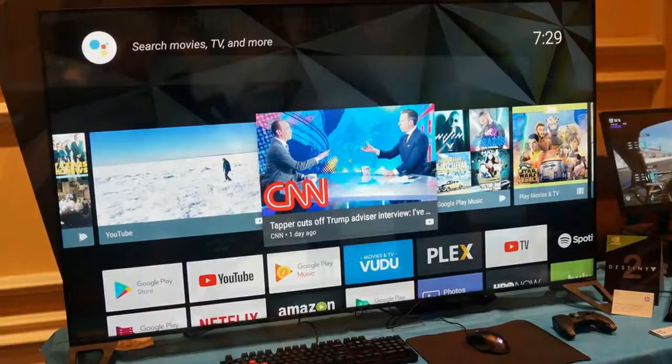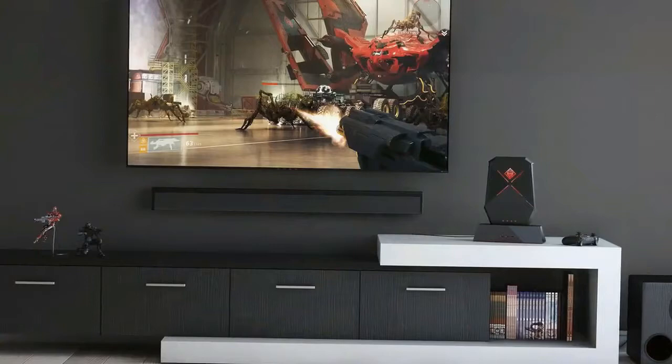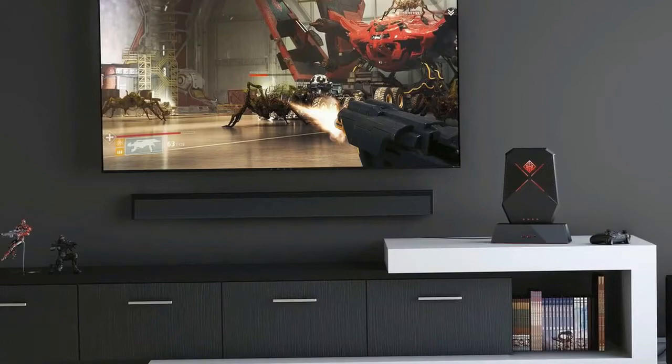We're blown away by the Nvidia BFGD concept, and the HP Omen X65 has completely sold us on the image quality and performance we'll see later this fall. Between the display's resolution, color production, refresh rate, and extra features, this is the gaming monitor of your dreams realized into a gigantic 65-inch screen.